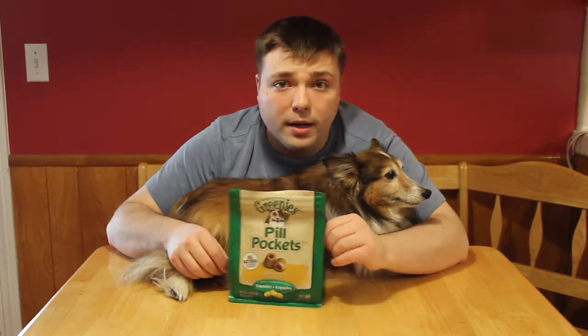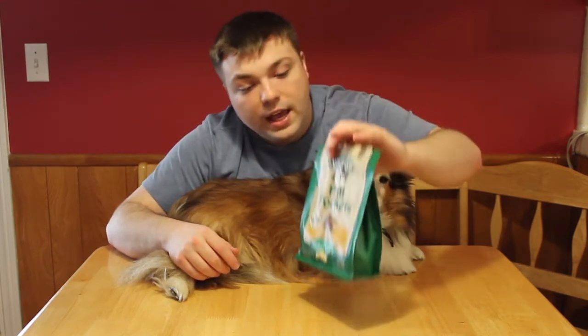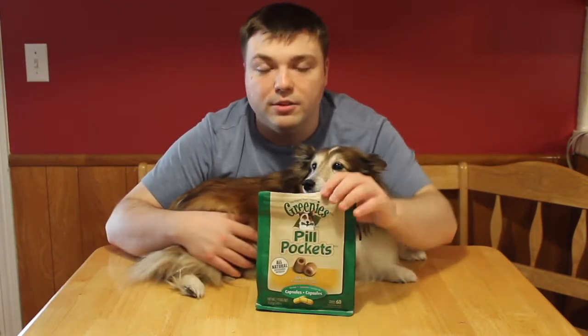And that is these Greenies Pill Pockets. Now these are the capsule pill pockets — they are chicken flavored — and you can see she's already sniffing them because she loves them.